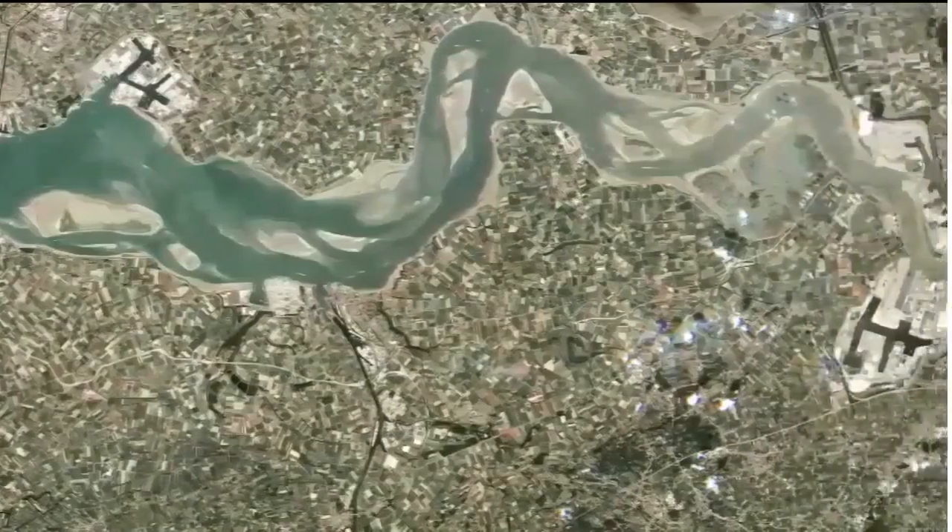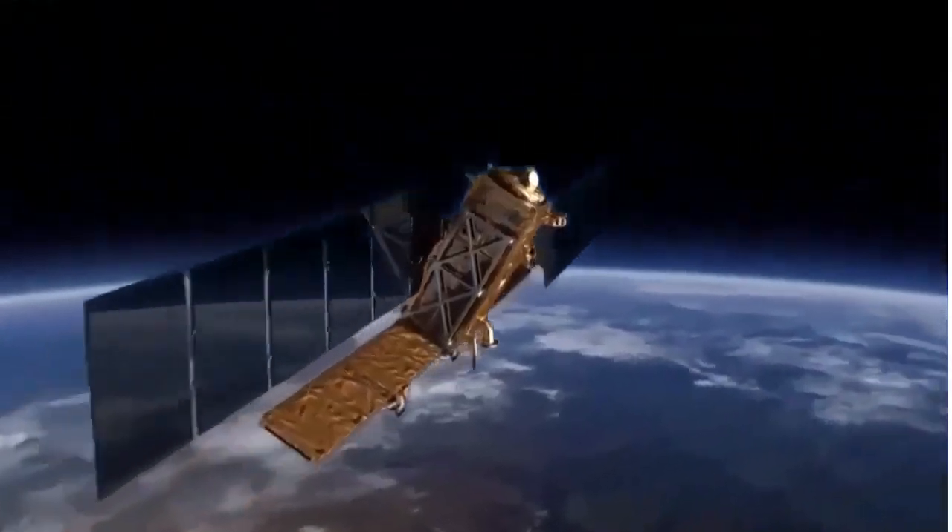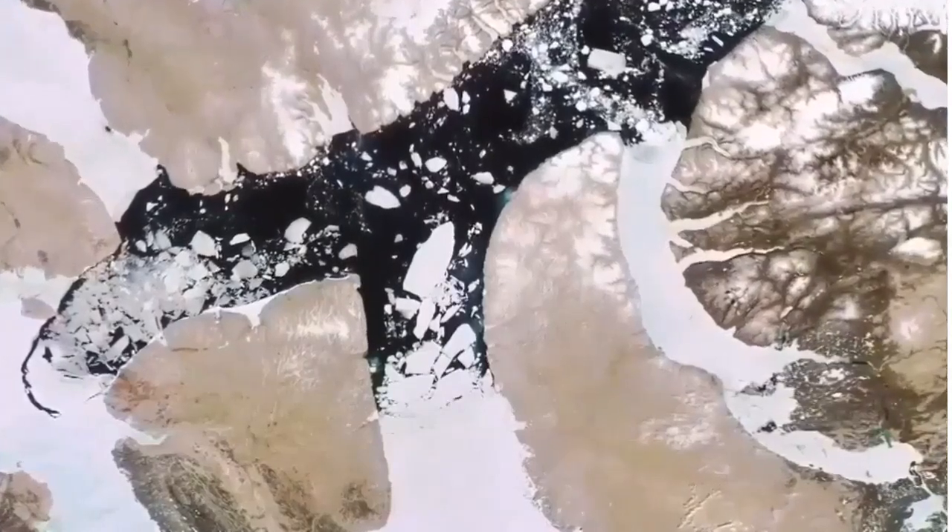Satellites produce high resolution data of the entire land mass on the Earth, and take photographs and observe areas all over the globe.